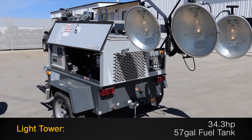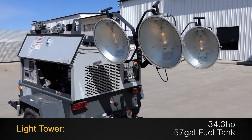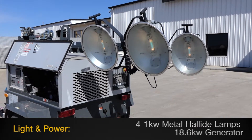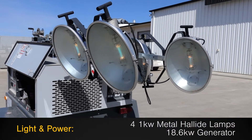This portable light tower and generator features a 34.3 horsepower power plant and a 57 gallon fuel tank, along with 4 1kW metal halide lamps and an 18.6kW generator.